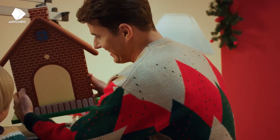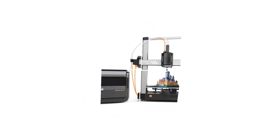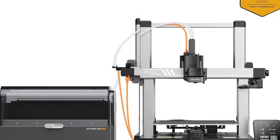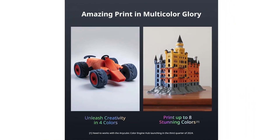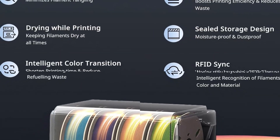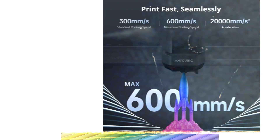However, it's not the most beginner-friendly due to its complex multi-filament system, which can be daunting for novices. The software, Anycubic's Photon Workshop, lacks the polish of Bambu Studio, and some users report occasional clogging in the filament system. The printer's build quality, while solid, doesn't match the robustness of higher-end models like the Prusa MK4S.